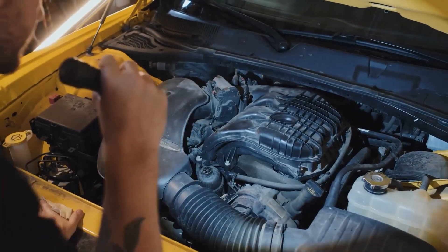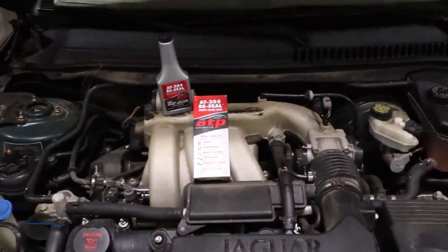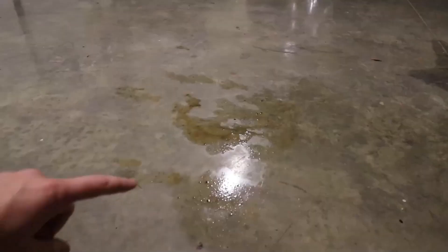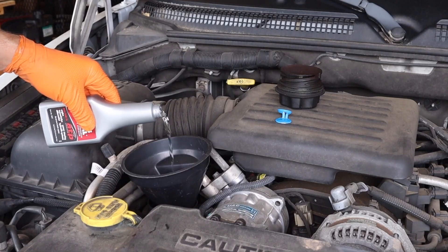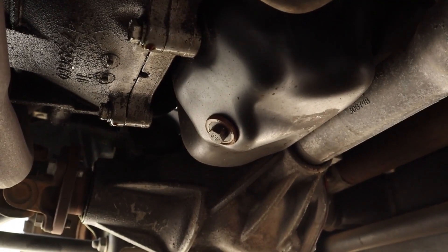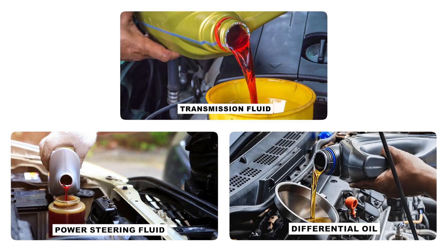Number 13: the seal restorer. First up is AT-205 Reseal, a product designed to tackle leaks in rubber seals and gaskets. Over time these rubber components can become hard and brittle, leading to pesky leaks. AT-205 is a plasticizer that works to restore the elasticity of the rubber, making it soft and pliable again. This allows it to create a proper seal and stop leaks. It's a versatile solution that can be mixed into transmission fluid, power steering fluid, differential oil, and other hydraulic systems.